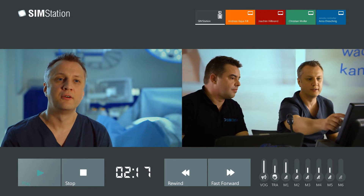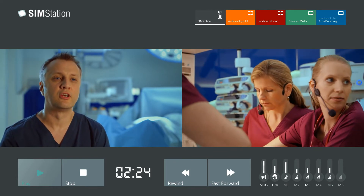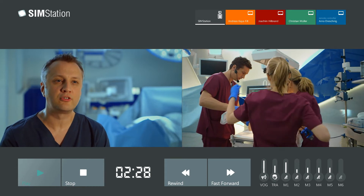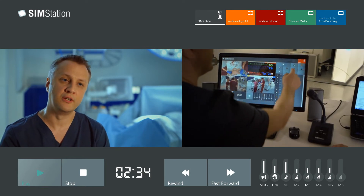If we assume that 60–80% of problems in medical emergency situations arise from non-technical skills like leadership, team management, and communication within the team, then a good transmission performance of audio and video is the essential key factor of a good audio-video system.